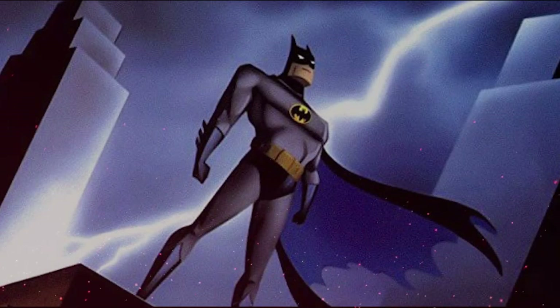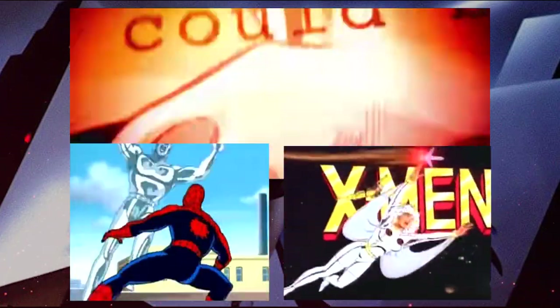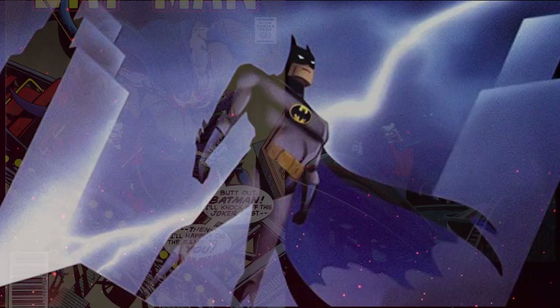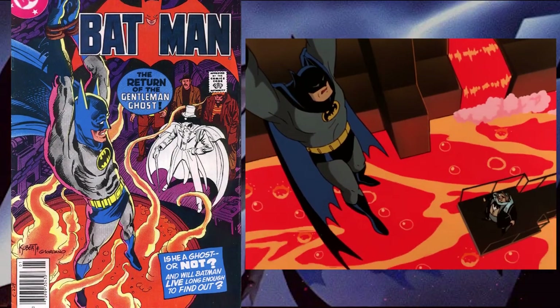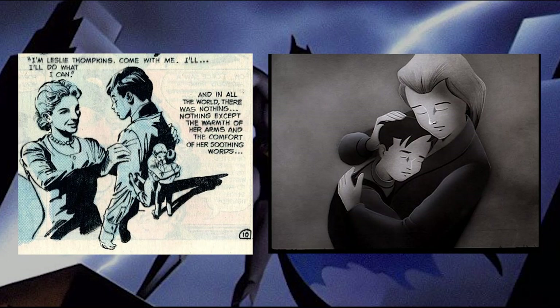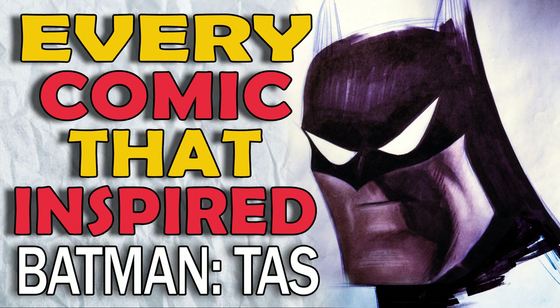There is a secret to make successful superhero adaptations. That secret is the comics. The reason why the MCU, the Spider-Man and X-Men animated series from the 90s are so successful is because they drew inspiration from the source material, adapting some of the best stories from the comics. The same thing happened with Batman the Animated Series, where many episodes were either inspired or direct adaptations of some of the best Batman stories. The Animated Series was my guide to approach the old Batman comics, and I think every fan of the show should definitely take a look at every comic book that inspired Batman the Animated Series.